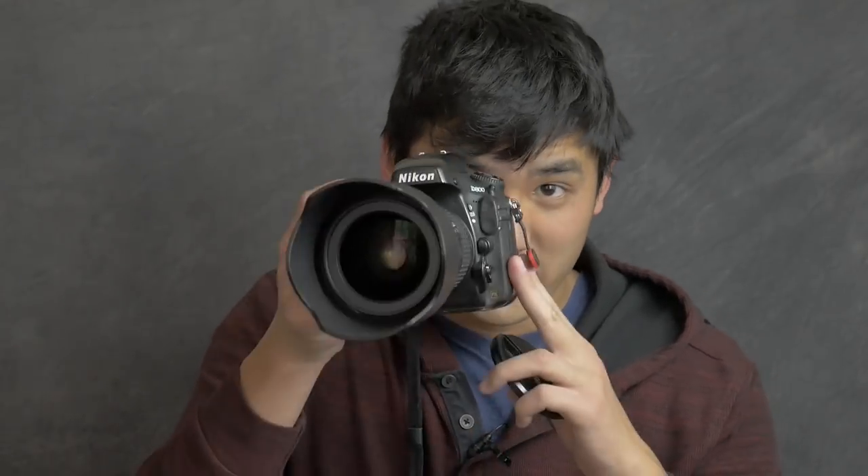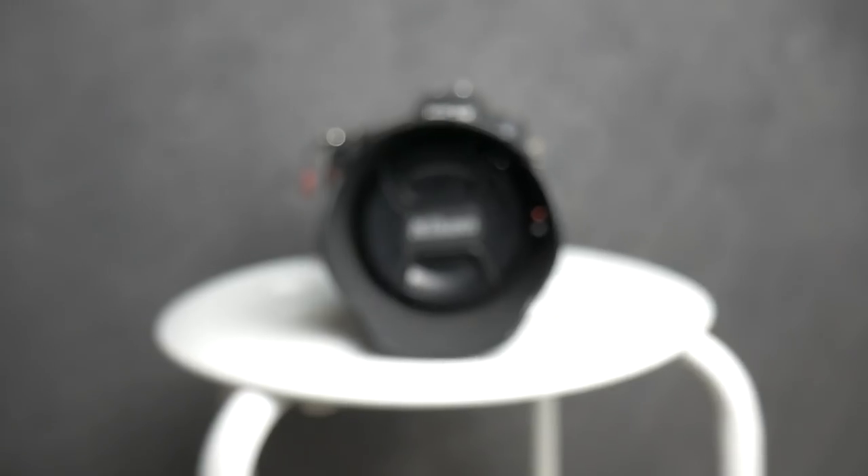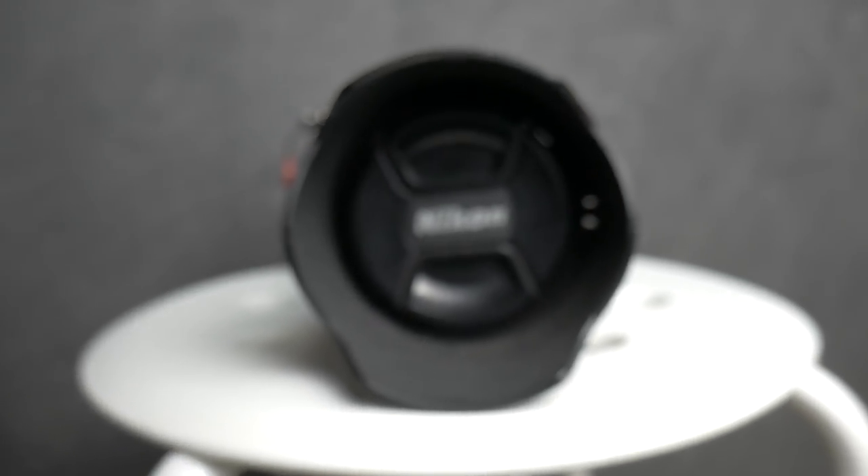The autofocus on the D800 is still very competent. Compared to many entry-level full-frame DSLRs, they still can't touch the D800 in terms of autofocus. Now compared to newer bodies like the D850 or D500, the D800's autofocus is somewhat lacking. However, when you compare it to something like the Nikon D610 or Canon 5D Mark II, the D800 should still beat them in autofocus.